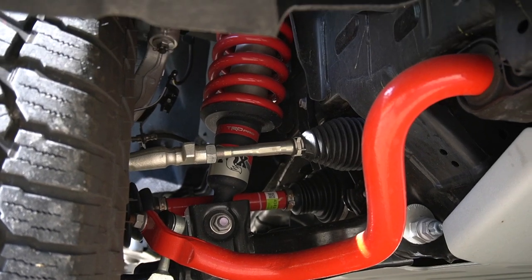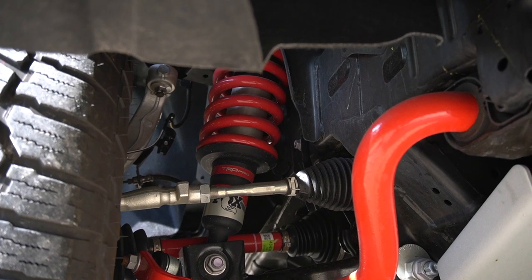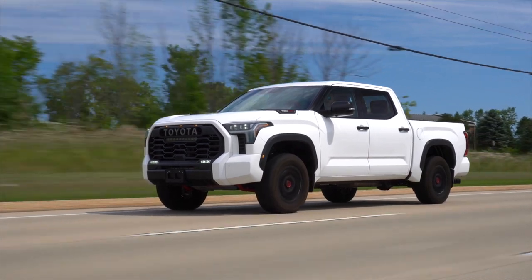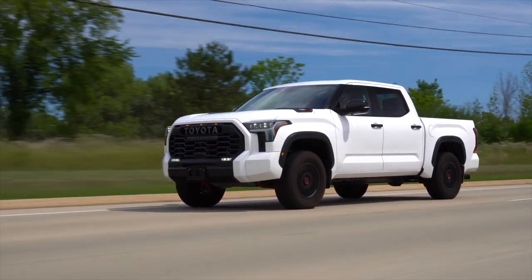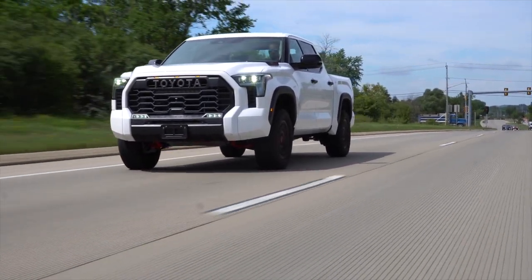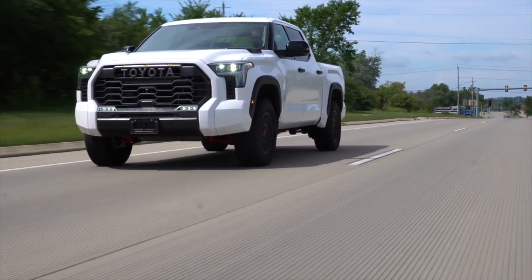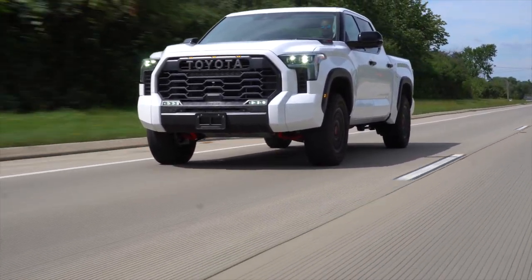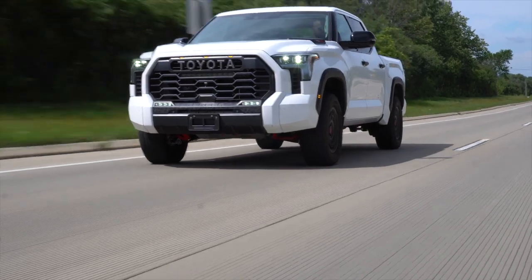They're not the electronically controlled ones — they're more of a static rate, with a piggyback reservoir for the rear end. This also has a multi-link rear suspension with Fox shocks, same as the Raptor. What it results in is the best-riding Tundra I've ever driven, but it's not quite Raptor. Both trucks start near $70,000, but the Tundra comes decked out at that price, where the Raptor is going to need another $10,000 or so to make it comparable.